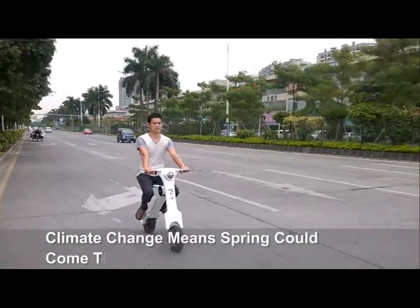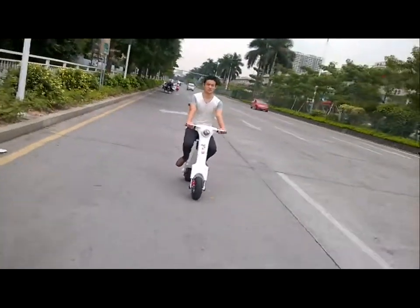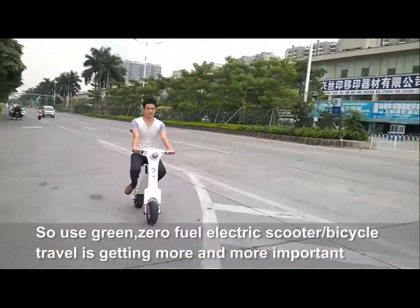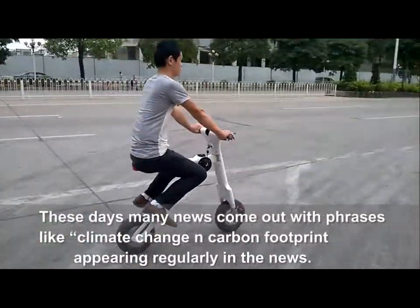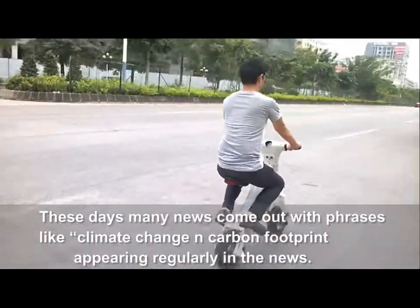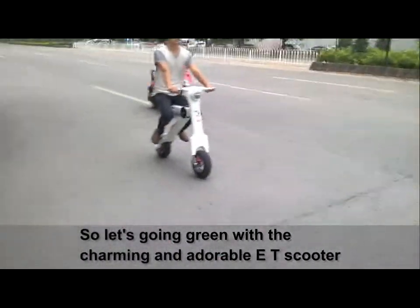Climate change means spring could come three weeks earlier across the U.S. So use a green, zero-fuel electric scooter — bicycle travel is getting more and more important. These days many news stories include phrases like climate change and carbon footprint. So let's go green with the charming and adorable E.T. Scooter.